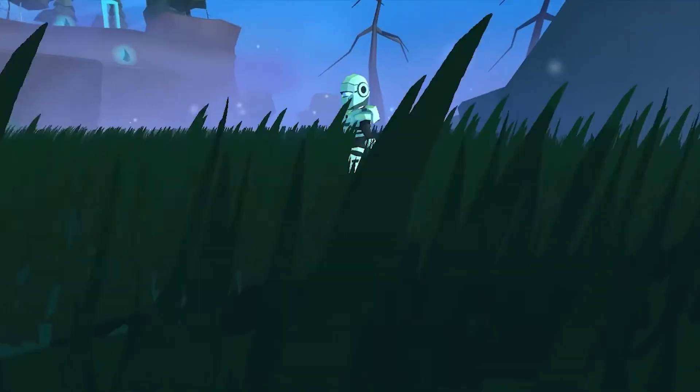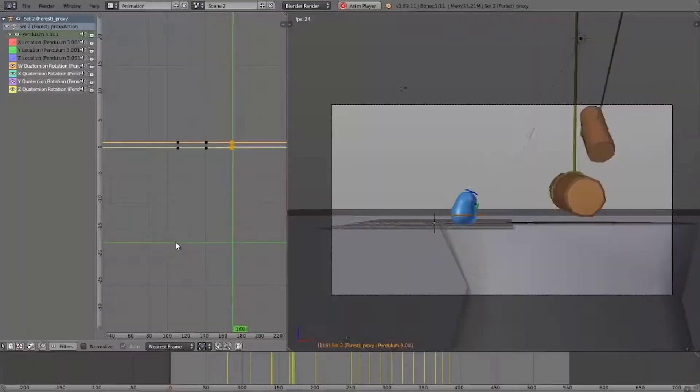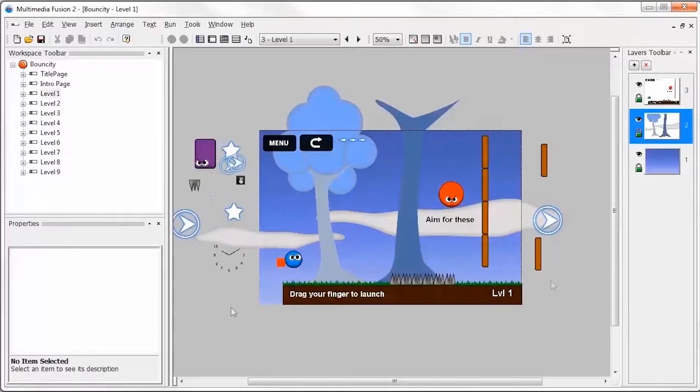In the Apex Learning Technology courses, students engage with instruction focused on coding, design, and animation, and use industry-standard tools to complete projects.